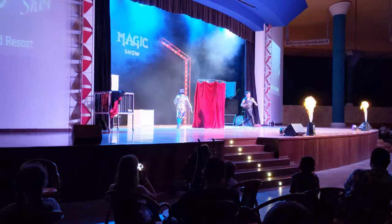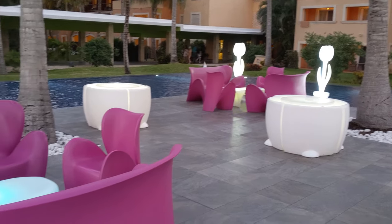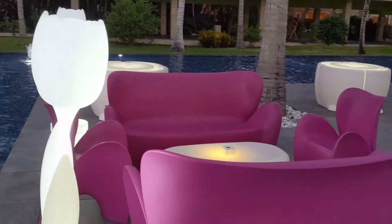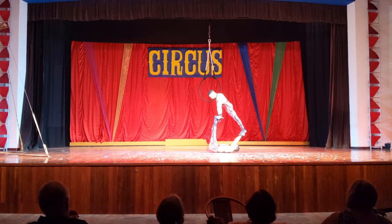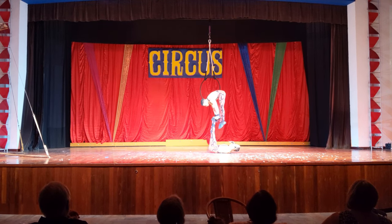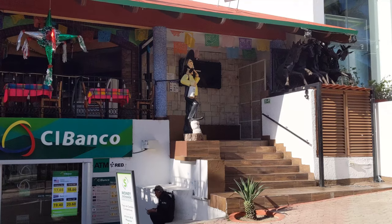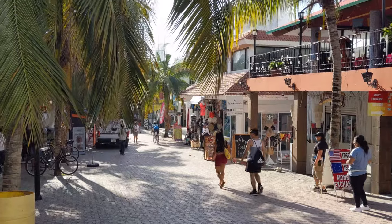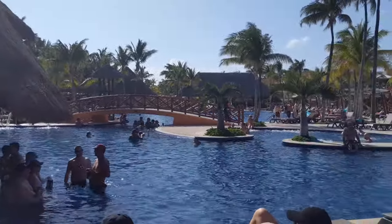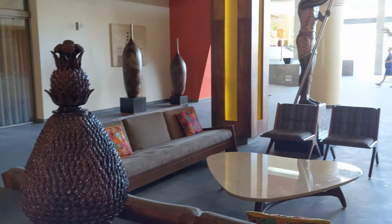So that covers all the bars and nightlife options at the Barcelo Maya Grand. You'll never have to walk very far to get a drink, and since it's all-inclusive you can enjoy as many as you'd like. The shows are fun, but the nightlife options aren't as extensive as at some other resorts and things mostly die down after the shows end. If you want more exciting nightlife you'll need to take a taxi to Playa del Carmen — about 30 minutes each way — but if you plan to be in bed early to enjoy more time under the Mexican sun, it may be plenty.